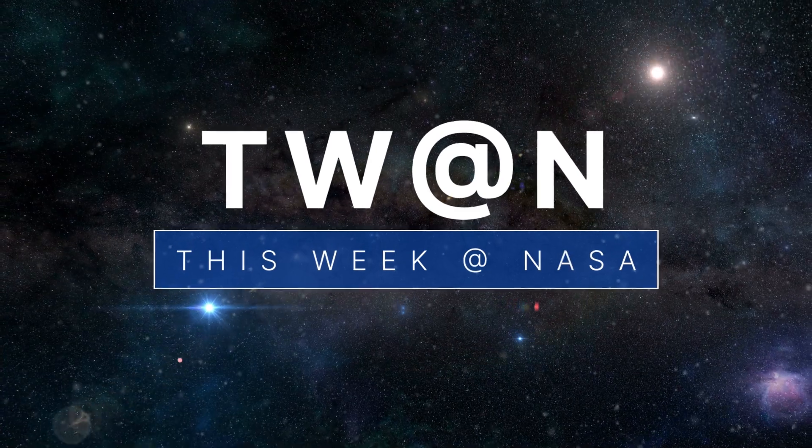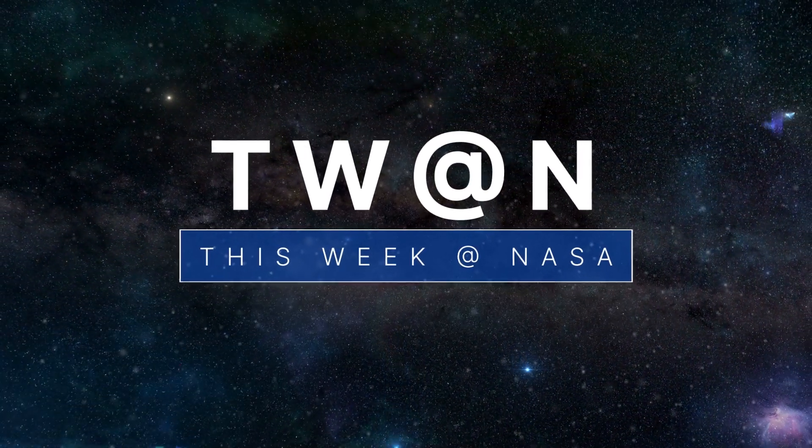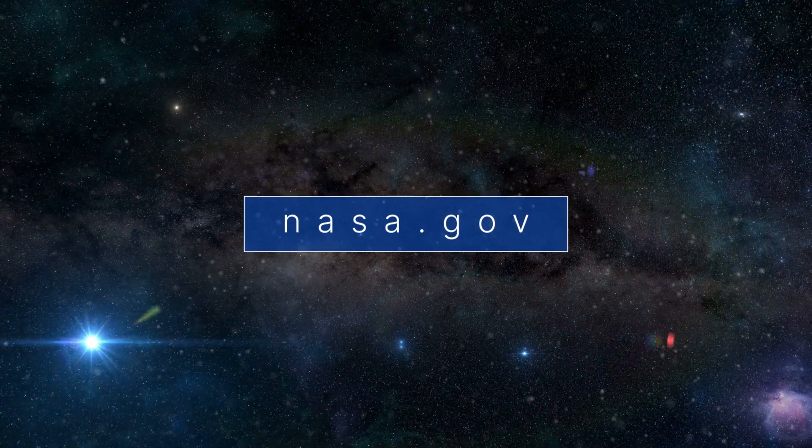And that's what's up this week at NASA. For more about what else we're up to, check out nasa.gov.